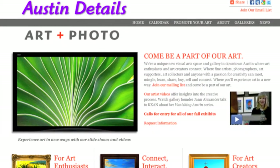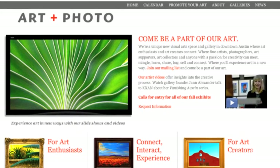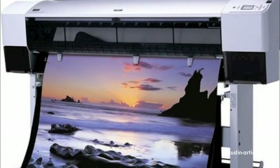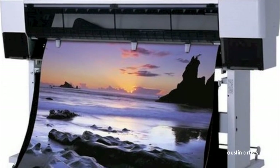I want to have a website where artists can both show their work, show their videos, and also do e-commerce, because that's increasingly important. And I've got a printer that is a fine art printer — it's an Epson 9900 — and it'll print 44 inches wide with archival inks using archival paper.